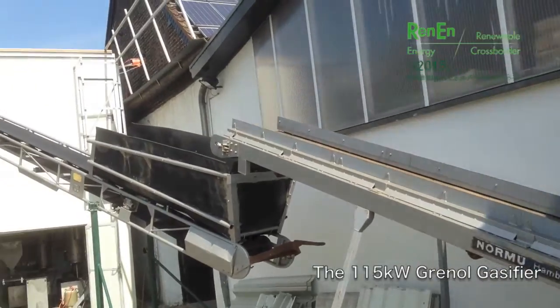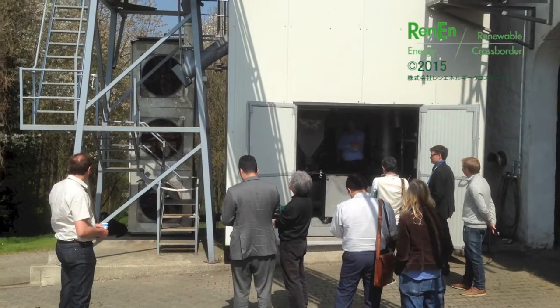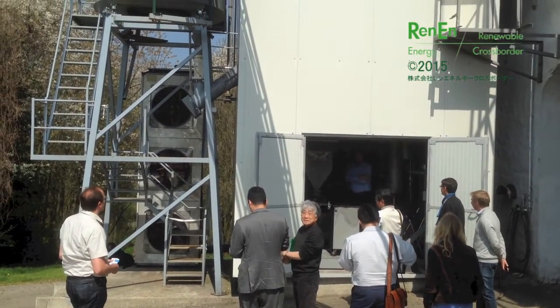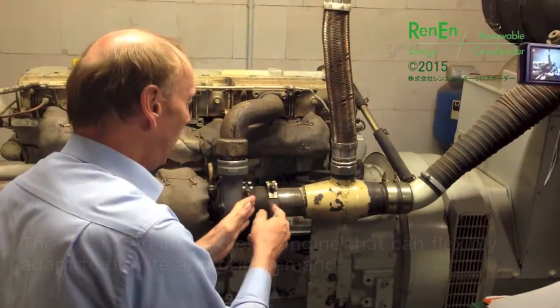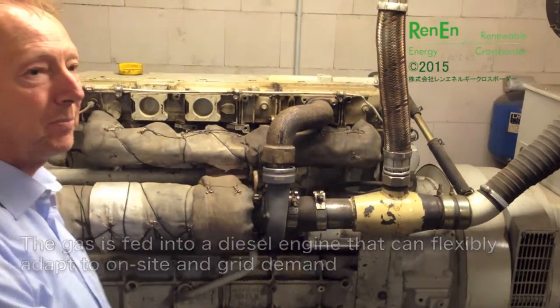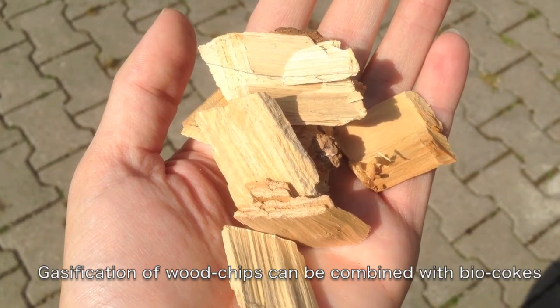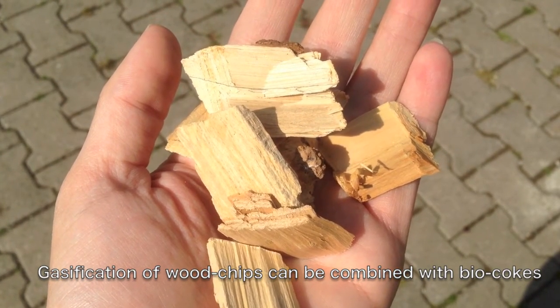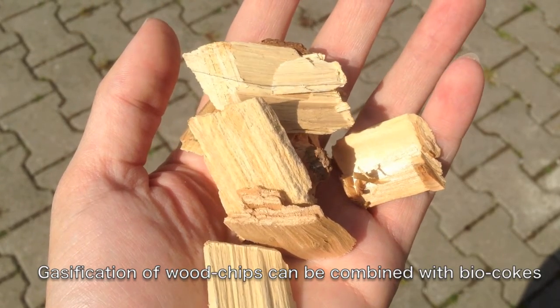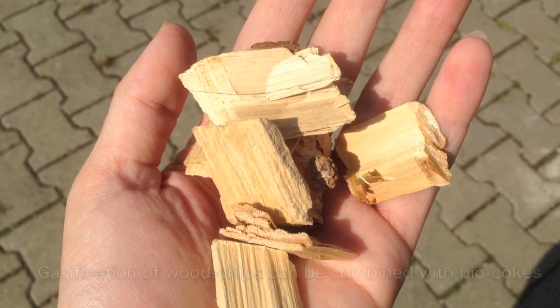Grenal currently deploys its own 115 kilowatt gasifier to convert wood chips and HTC biocokes into heat and electricity. Grenal and REN Energy offer various other gasification solutions from partners and suppliers, providing a range of products with capacities between 115 kilowatt and 1 megawatt. Biocokes can be gasified like wood chips in markets such as Japan with high feed-in tariffs for forest-free wood. The feedstock mix can be managed to maximize income or to meet local energy demand using local resources.